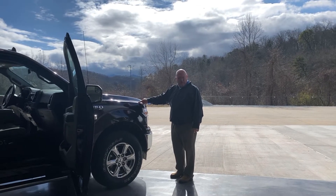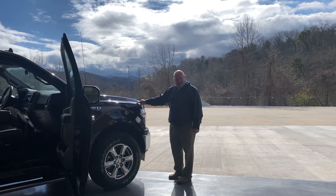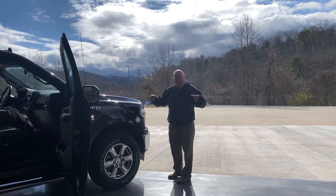Here at Franklin Ford — F-150 Company. If you guys are looking for a skinny deal, come see the fat man at Franklin Ford. Billy Bob.